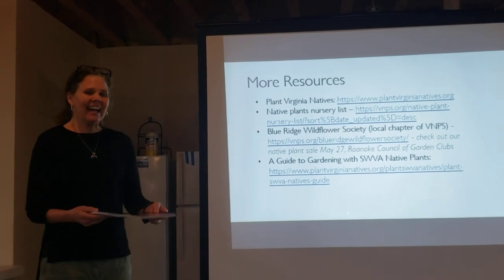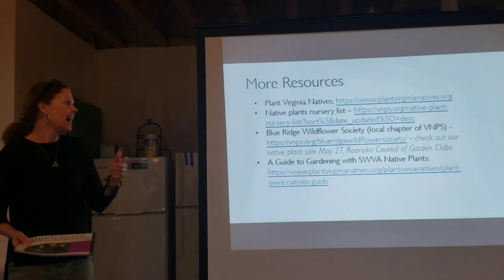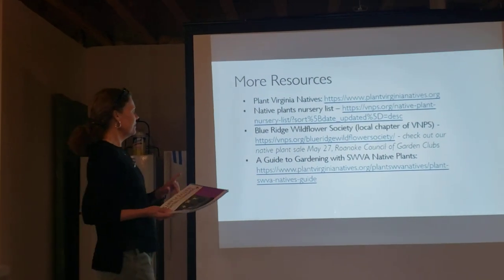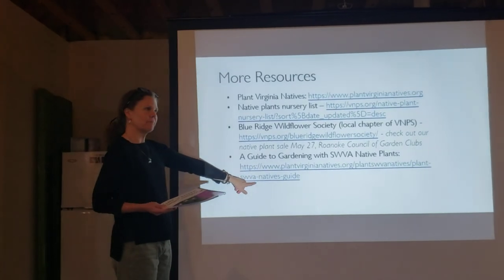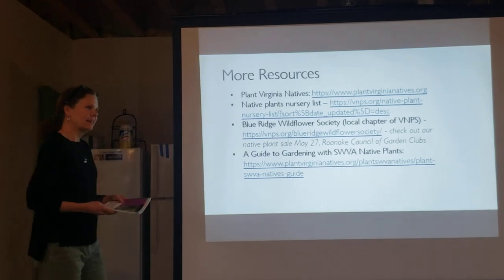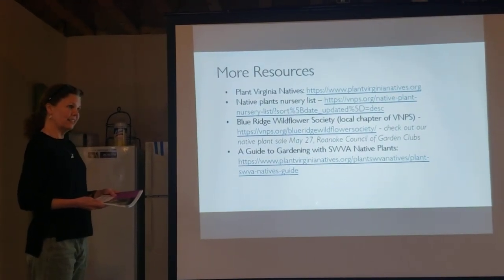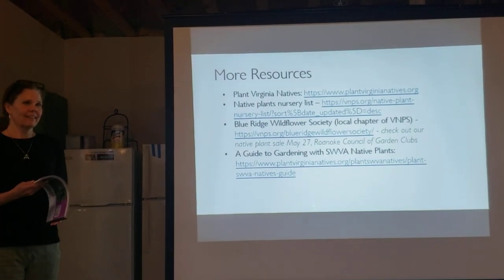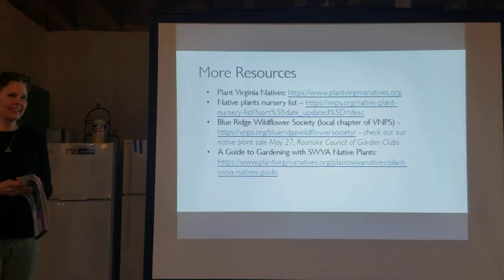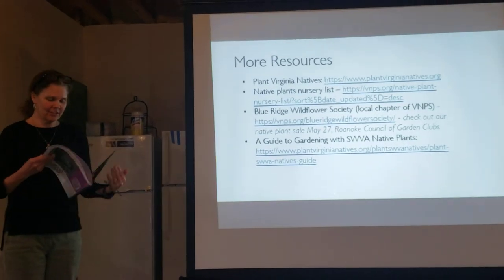I only brought two copies tonight but I should have brought more. I found it's available as a free PDF online, and our local libraries had free copies. I'm the treasurer of our Blue Ridge Wildflower Society and I got a phone call saying I had ten cases waiting for me. I'm also a master gardener, and if you're part of that program and want more information, you can call me or contact the extension office.